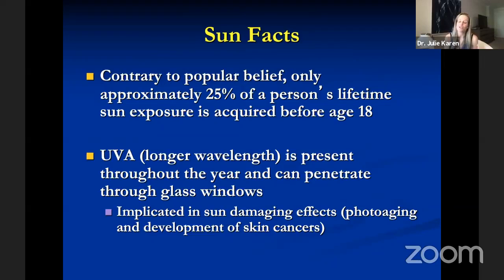Another common myth: patients often say, why bother protecting myself now — all the damage is already done? We used to believe that by age 18 the vast majority of sun damage had been accrued, but studies have shown that by age 18 we've only accumulated less than a quarter of our lifetime UV exposure. Each decade thereafter, we get another 10% of our UV exposure. So protecting yourself at any age is smart and will impact your further risk of skin cancer. Additionally, UVA — which is most implicated in melanoma — is present year-round and can penetrate through glass windows. So if you work indoors with nice lighting, you still need to wear sunscreen.